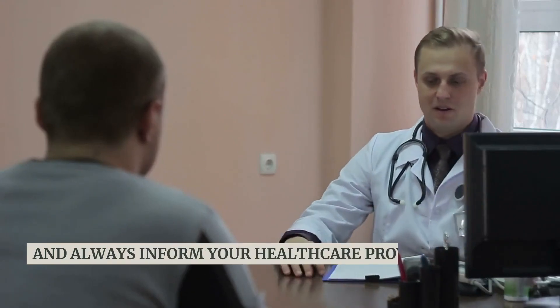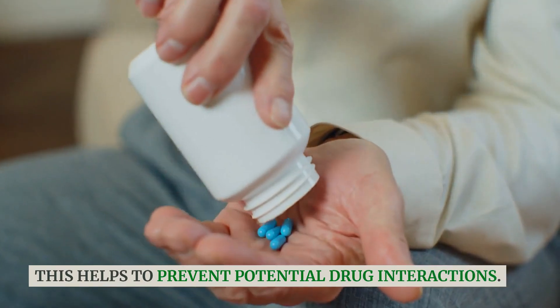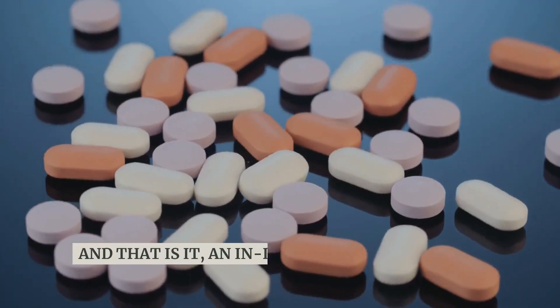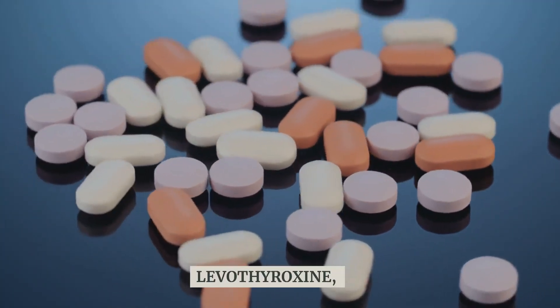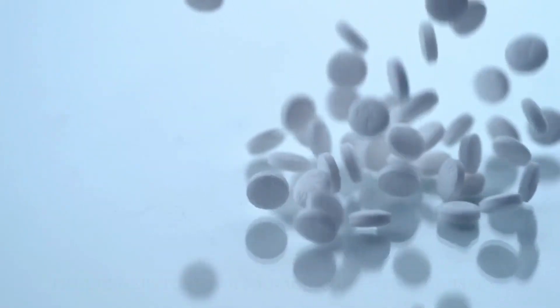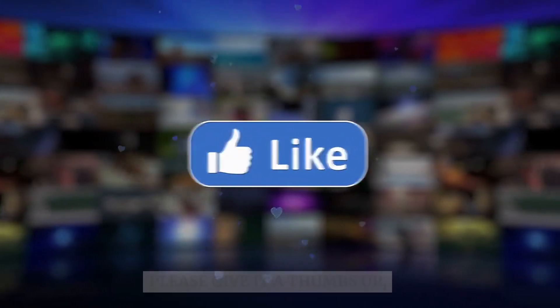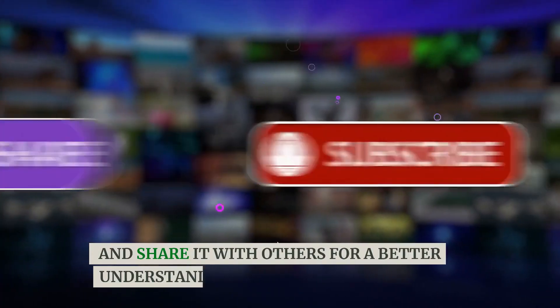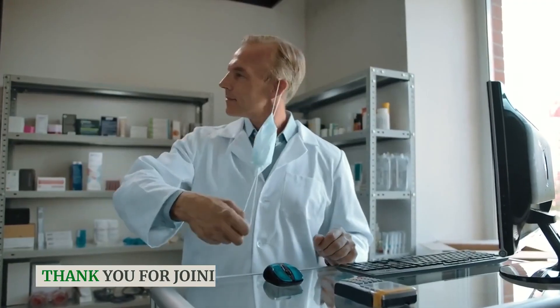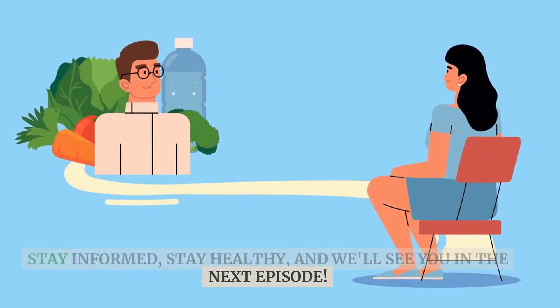Always inform your healthcare provider about any other medications you're taking to prevent potential drug interactions. And that is it — an in-depth exploration of Levothyroxine, the cornerstone for managing hypothyroidism. If you found this video insightful, please give it a thumbs up and share it with others. Thank you for joining us on Medications Unveiled. Stay informed, stay healthy, and we'll see you in the next episode.